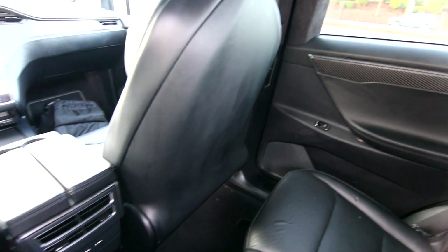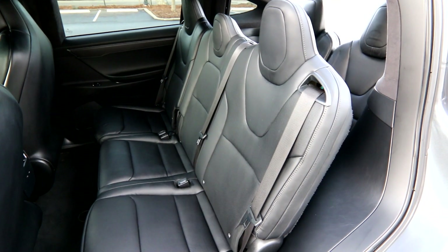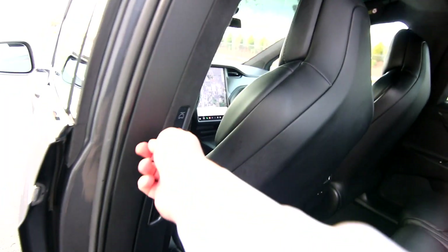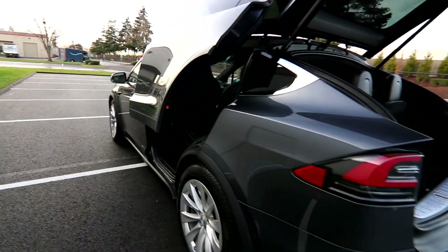There are different seating configurations for the Model X — you can get a five-seat or six-seat configuration with captain's chairs. This seven-seat configuration with a bench seat is the most family-friendly, letting you sit three across in the second row and two across in the third. The second-row seats slide forward to give third-row passengers more space, and you can use the button here to close the doors. The seats also fold fairly flat for a lot of cargo space.